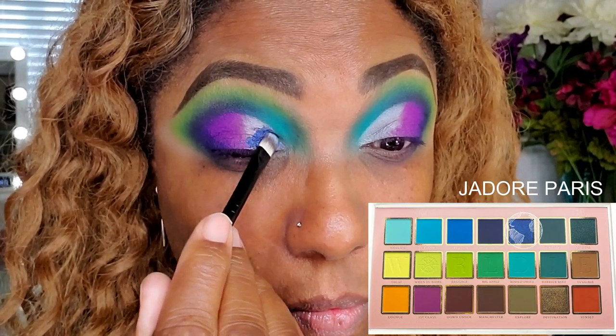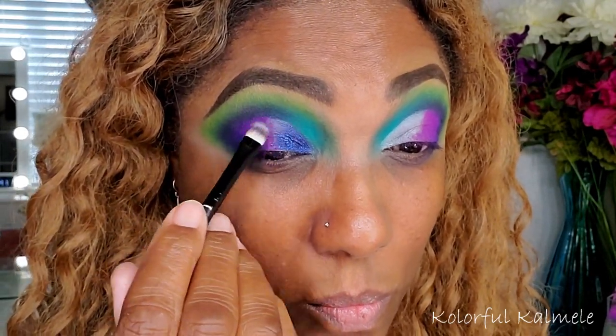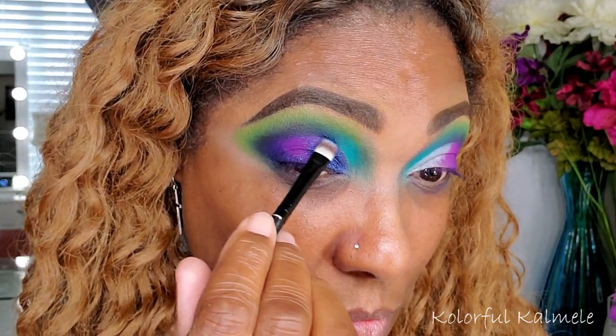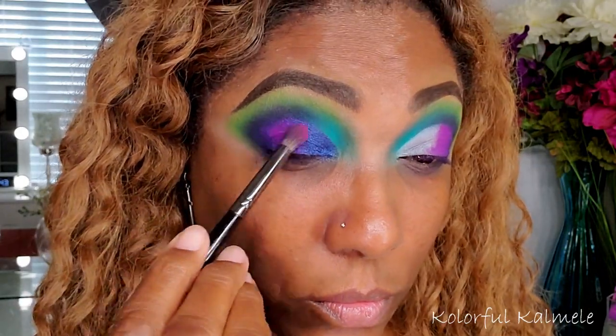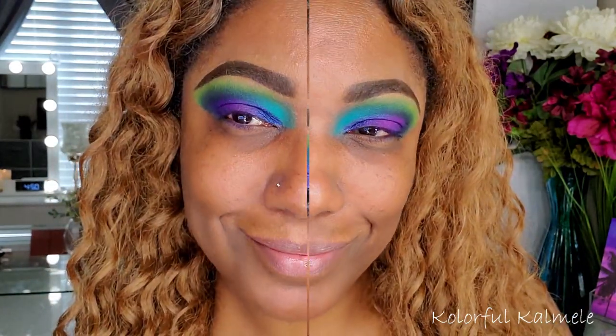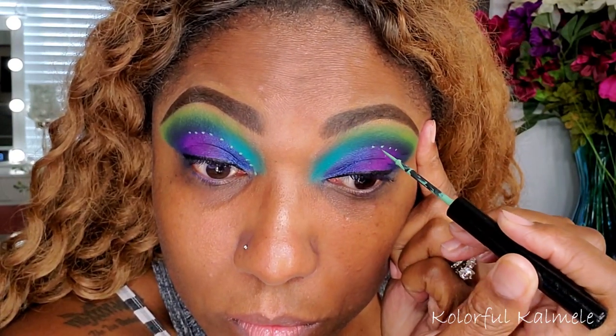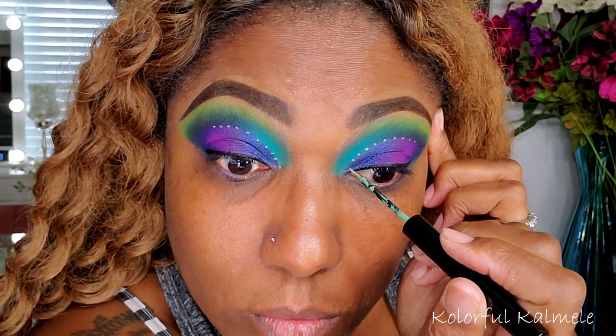Next I'm moving on to the purple shade called First Class, tapping it right next to that dark blue and blending those two together. For the inner portion of my lid I'm using J'adore Paris — spraying my brush and placing that shimmer down on the first part of my lid, gently blending it into the purple to bring the lid together. I started lining the crease with dots using one of my NYX Vivid Bright Liners — the dots were easier to do cleanly, so I decided to keep them for something a little different.